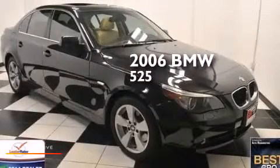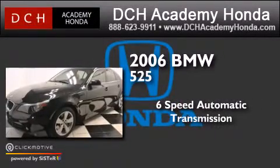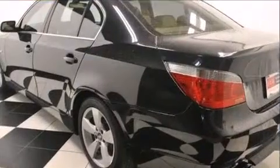This is a 2006 BMW 525. This car has a six-speed automatic transmission, a six cylinder engine, and all-wheel drive.